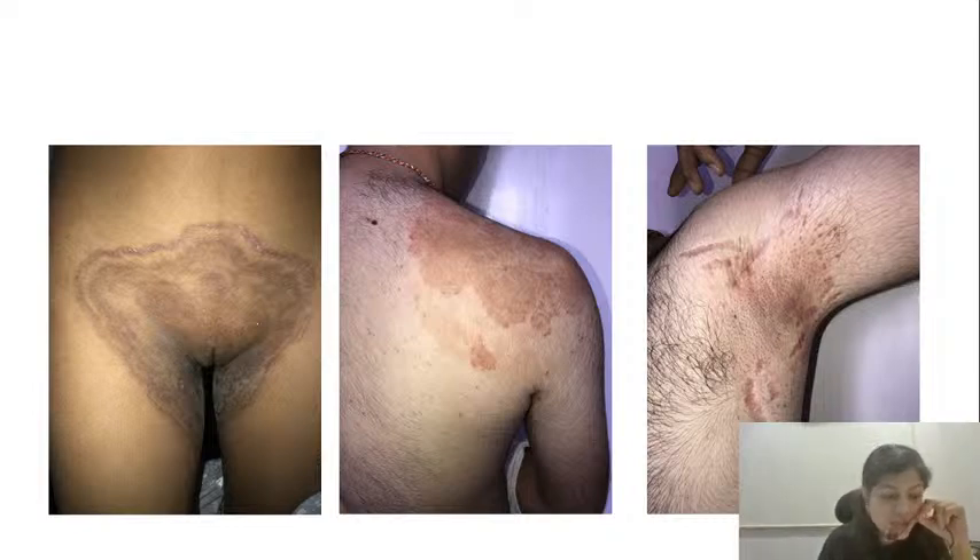The site of predilection for pityriasis versicolor is the face, as well as concomitantly the back and chest, because these are sebum-rich sites containing many sebaceous glands. As mentioned, Malassezia species love oil so they present at all oily areas of the skin.